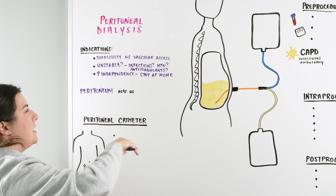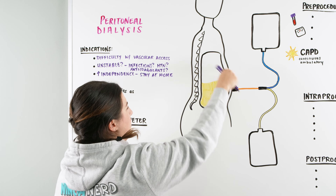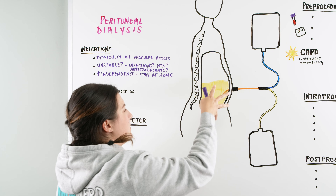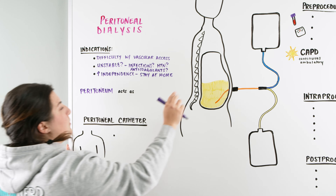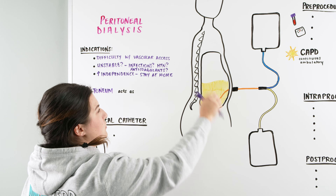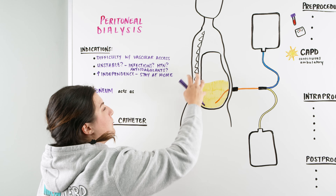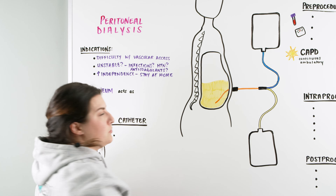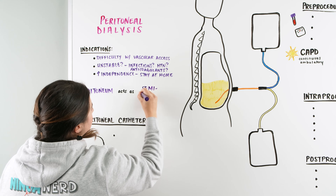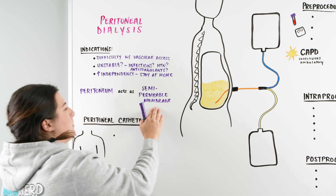So what is peritoneal dialysis? It's essentially utilizing the peritoneum — the serous membrane within our abdominal cavity that holds all of our organs — as a filtration membrane. Our peritoneum is a semipermeable membrane that allows us to instill a sterile solution. As filtration occurs, it collects all the waste, and then we can expel the waste into a drainage bag.